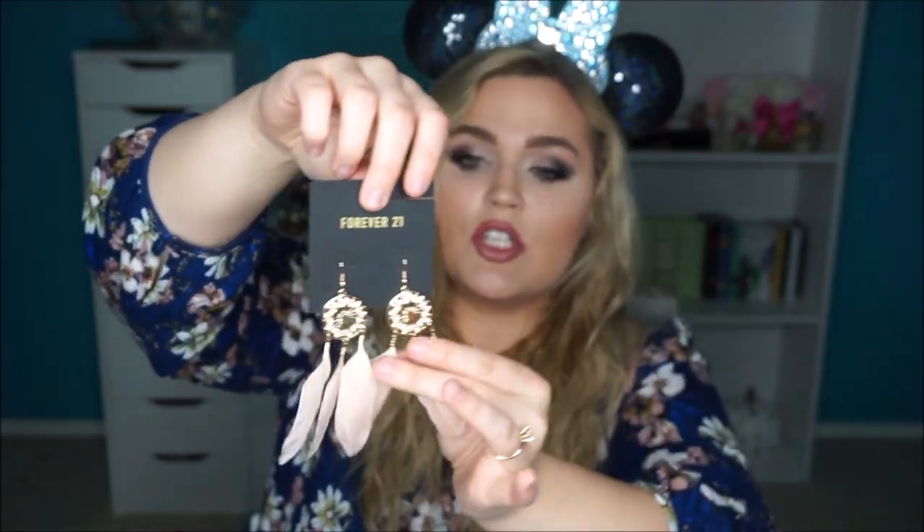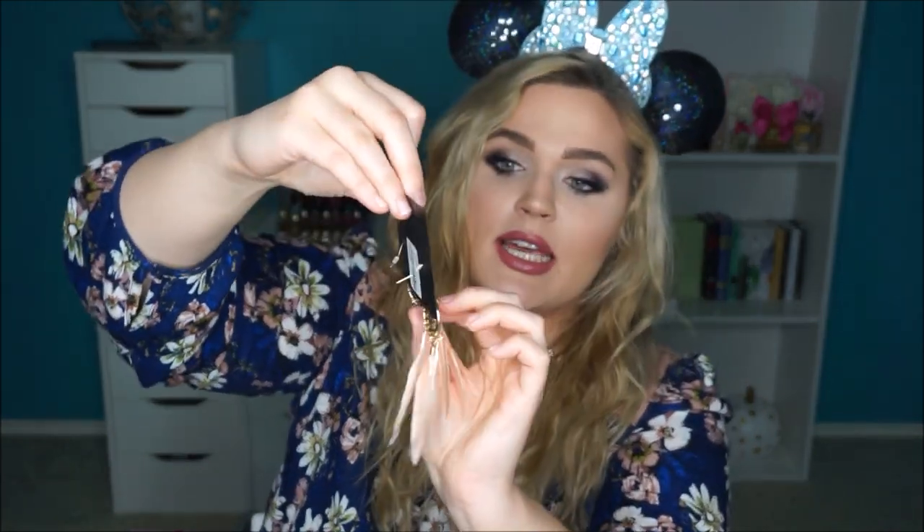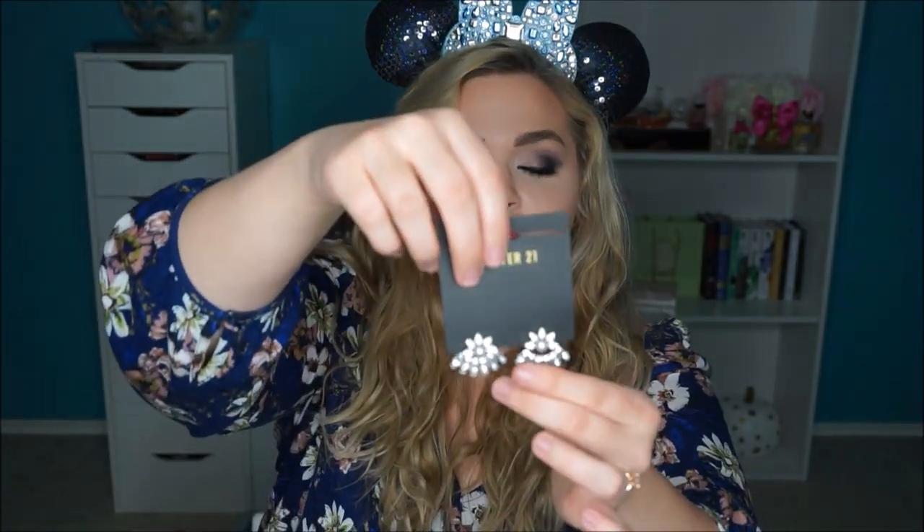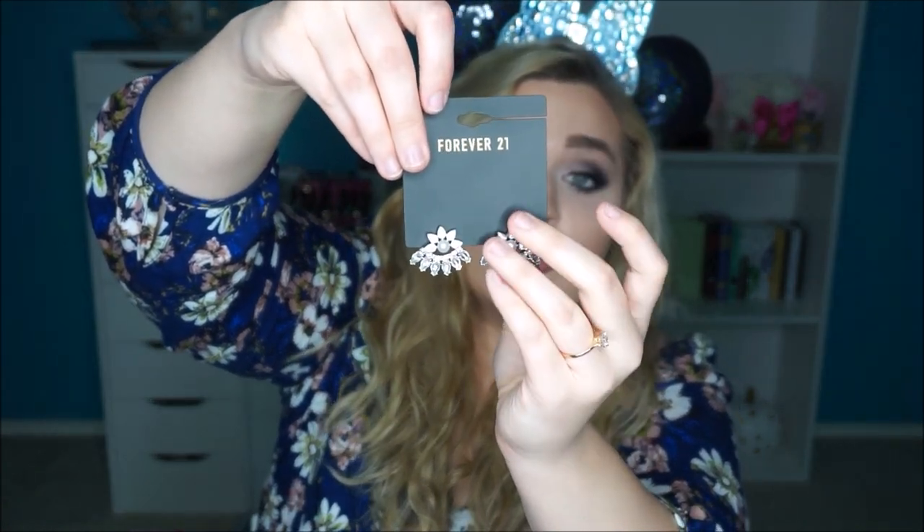The last couple of things are accessories. These feather earrings really caught my eye — I like feather earrings but not when they're just plain feathers; that was cool back in like 2008. These have a bejeweled glam detail at the top and then soft pastel feathers, which I think is so pretty and slightly boho. The next pair is a really cool double-earring style — in front you see a pearl bejeweled piece, and then the bottom part hangs down. And that's my LA slash Disneyland haul — I hope you enjoyed!